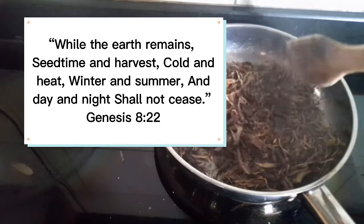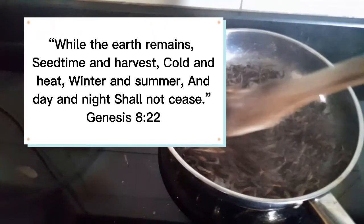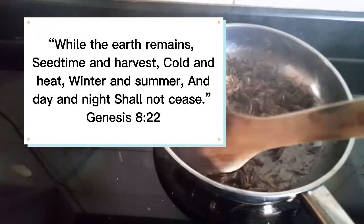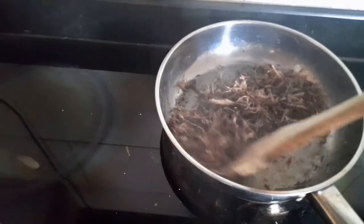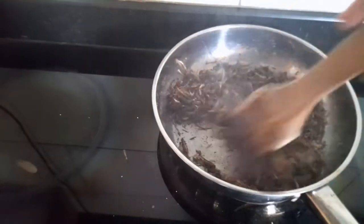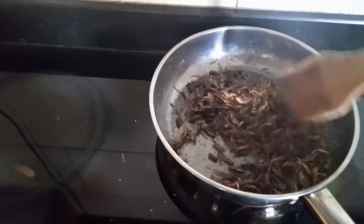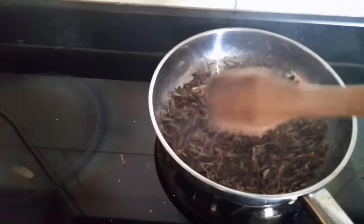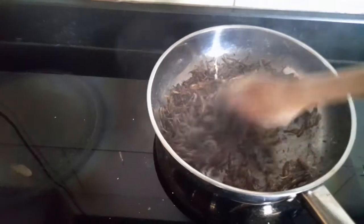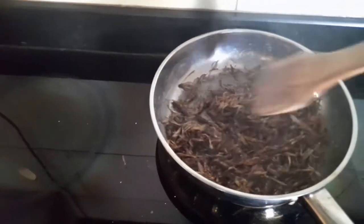...harvest time and seed time, cold and heat, summer and winter, day and night — they will never cease. The guy from upstairs has given us this promise that these seasons are never going to cease as long as the earth is around. We could be having small signs of climate change, but seasons are here to stay.